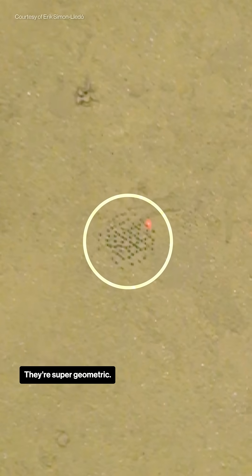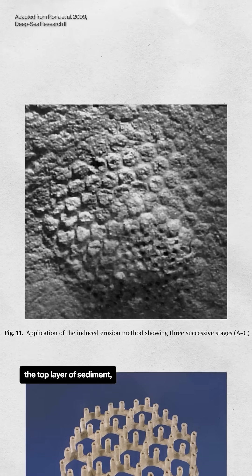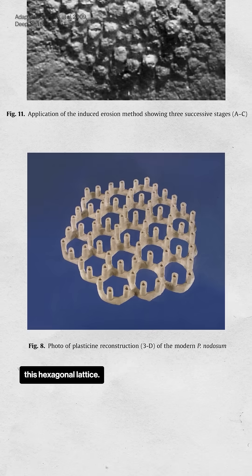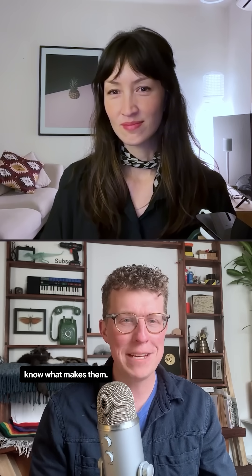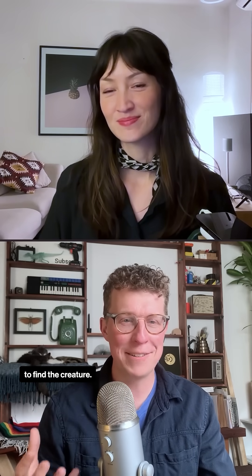They're super geometric, and if you brush away the top layer of sediment, you see they connect to this hexagonal lattice. We found fossils with the same shape dating back millions of years, but the crazy thing is they still don't know what makes them. They haven't been able to find the creature.